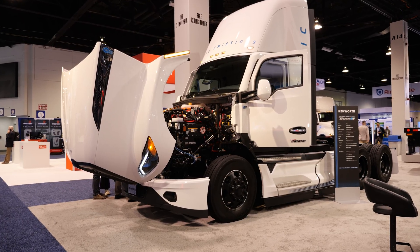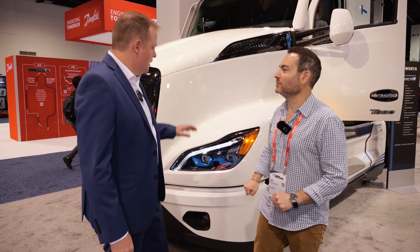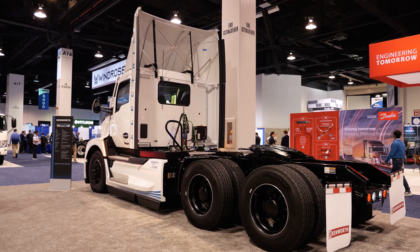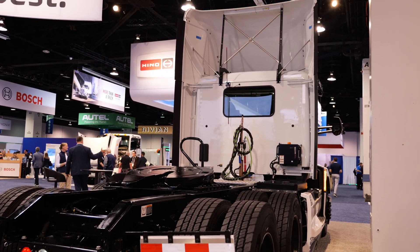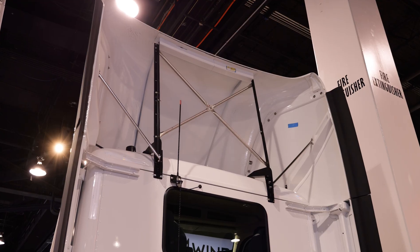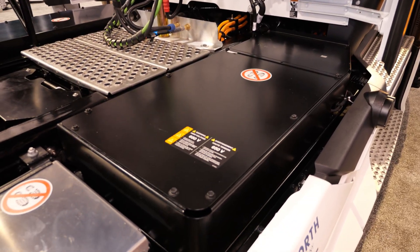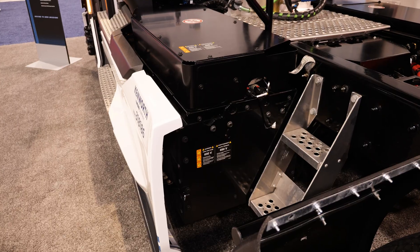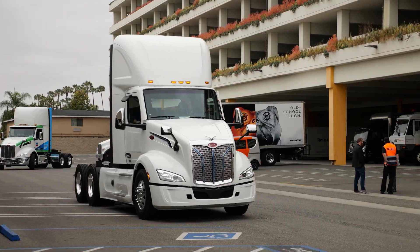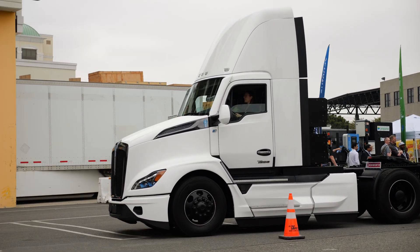The T680E is the latest generation of Kenworth's on-highway battery electric product, taking the new body style and updating it with the new electric powertrain. It shares the same e-motor and batteries as the T880E, just in different configurations. The truck shown here is a three battery pack configuration for 150 miles of range, but a four battery pack configuration is also available to get over 200 miles range — suited for on-highway or regional haul applications.